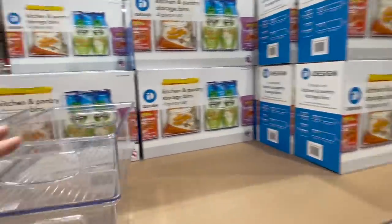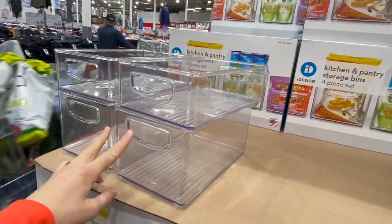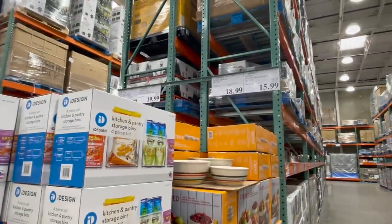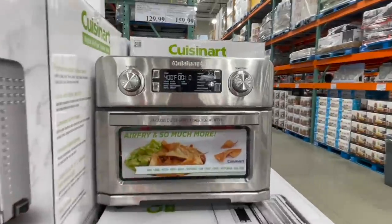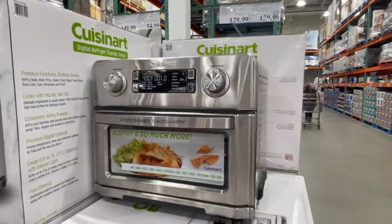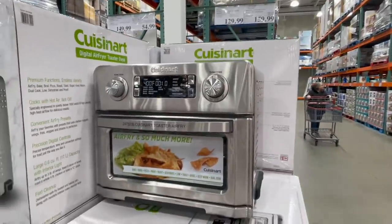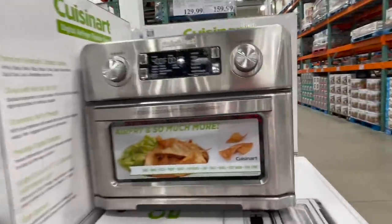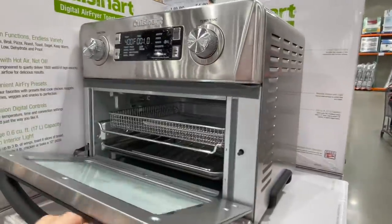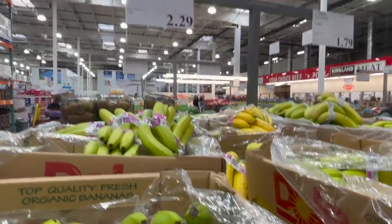This air fryer would be a perfect Easter gift — $160, by Cuisinart. It looks like a tiny mini oven — nice if you're keeping one on the counter. We're going to grab some bananas. Bananas are always on the list, $2.29 — going up a little in price, but I always get a couple of bunches.